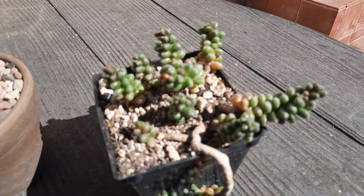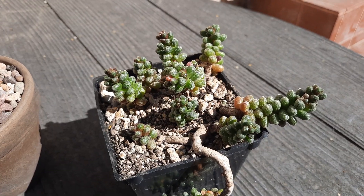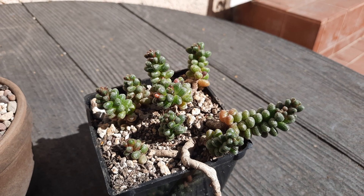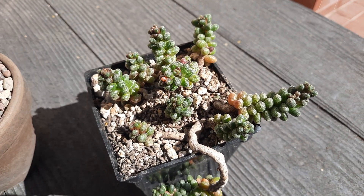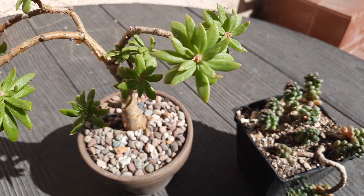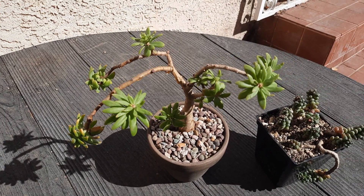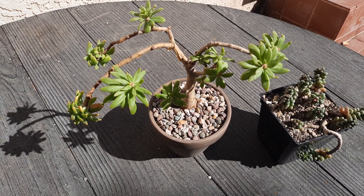Got something a little closer to what people recognize as sedum. This one's maybe a bit more interesting — really compact. Then you've got this little tree form, and lately these branches have started to curve down.